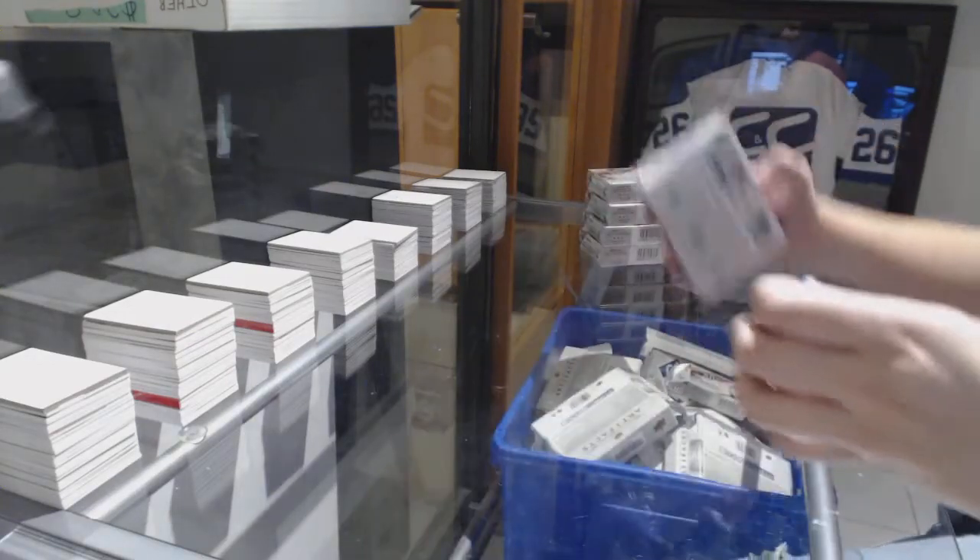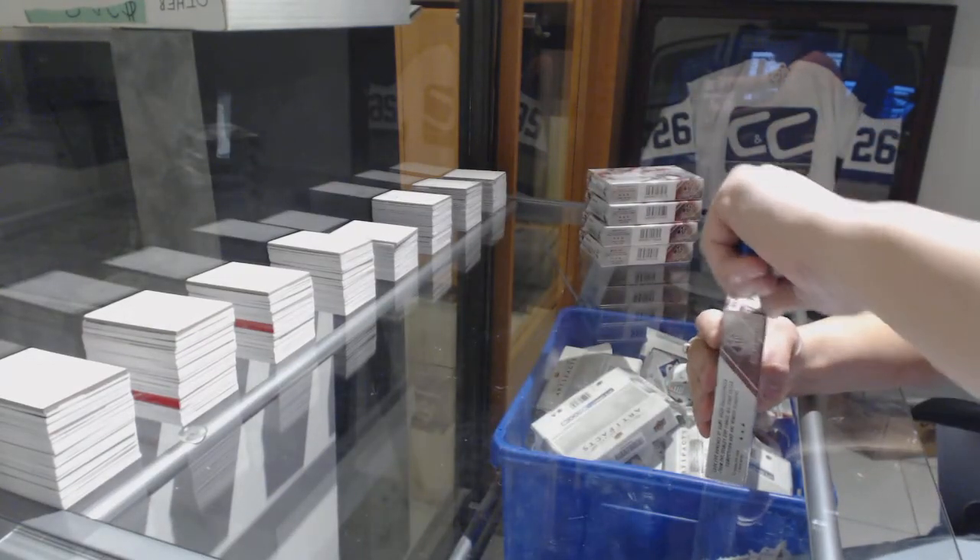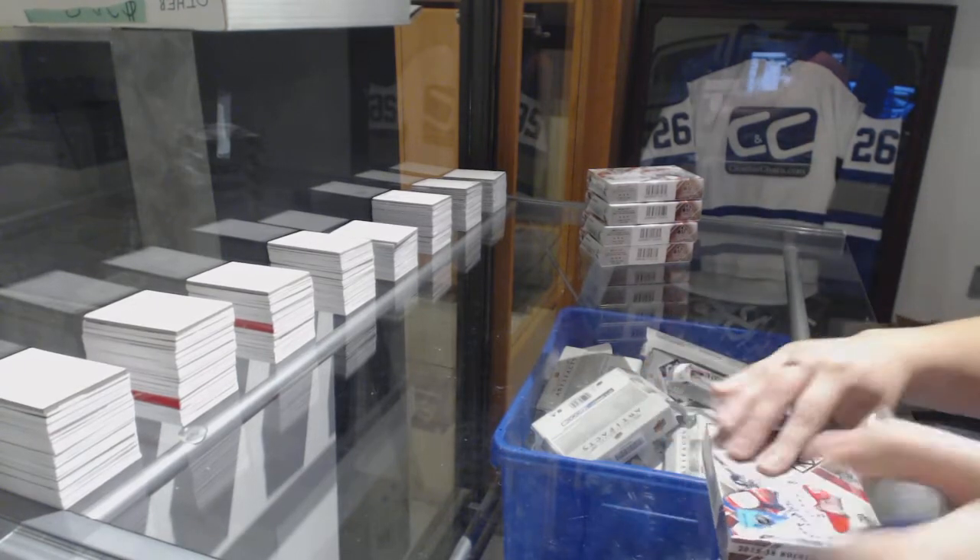Starting off the stage of group break 8359, we've got the five box half case of 1516 Upper Deck SPx.